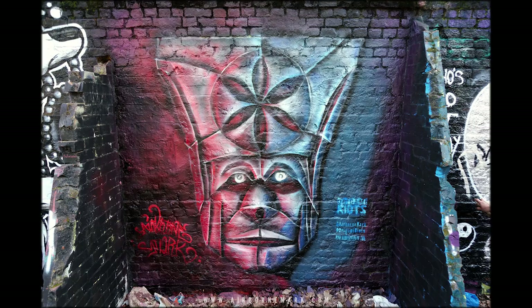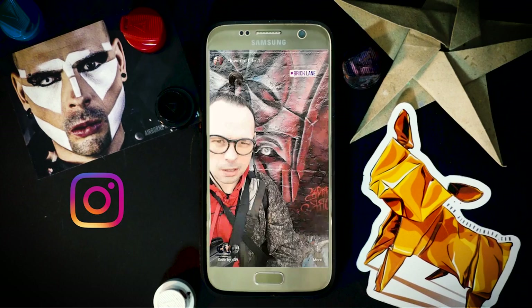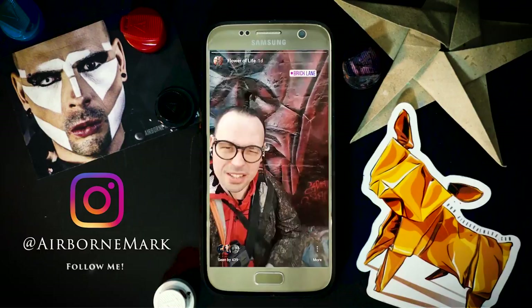Alright then, the origami mask is finished. Thank you Flynn for sending this amazing model — we are very pleased with it. All about paper, all about origami. Fantastic day here in London on Brick Lane. Don't forget to comment, like, share and subscribe, and as always, origami riots — folding all day every day. Flower of life, there you go, boom.